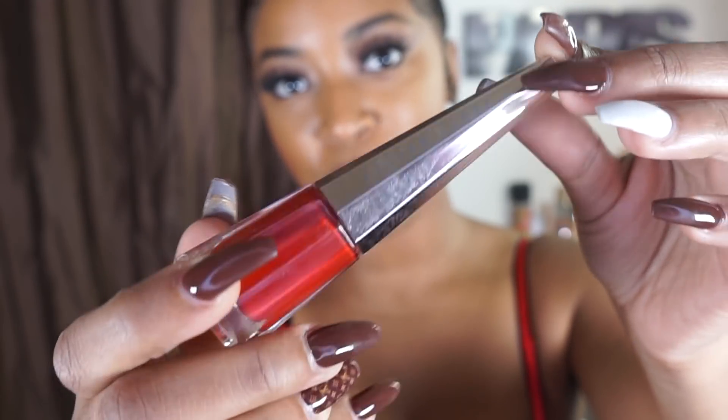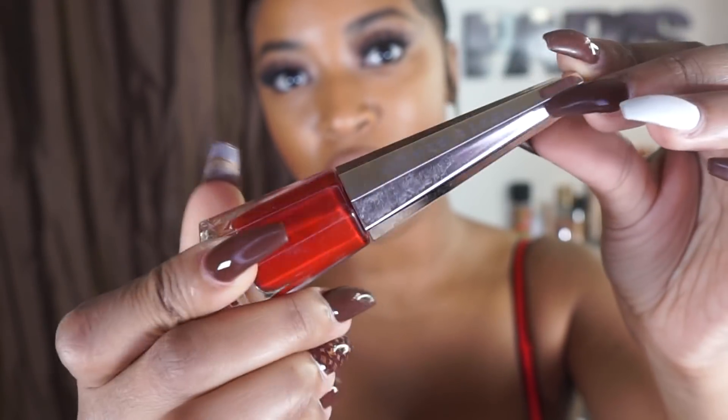Fenty officially has eight colors in the Stunna Lip Paint, which gets me excited because more colors are going to release throughout the year and I am completely here for it. They started off with Uncensored, which is this beautiful red color. This is like the universal red — it doesn't matter how deep your skin tone is, how light your skin tone is, in-betweens, undertones, this red matches your skin. Anyone watching this video, completely 100%, this red goes with every and all skin tones.